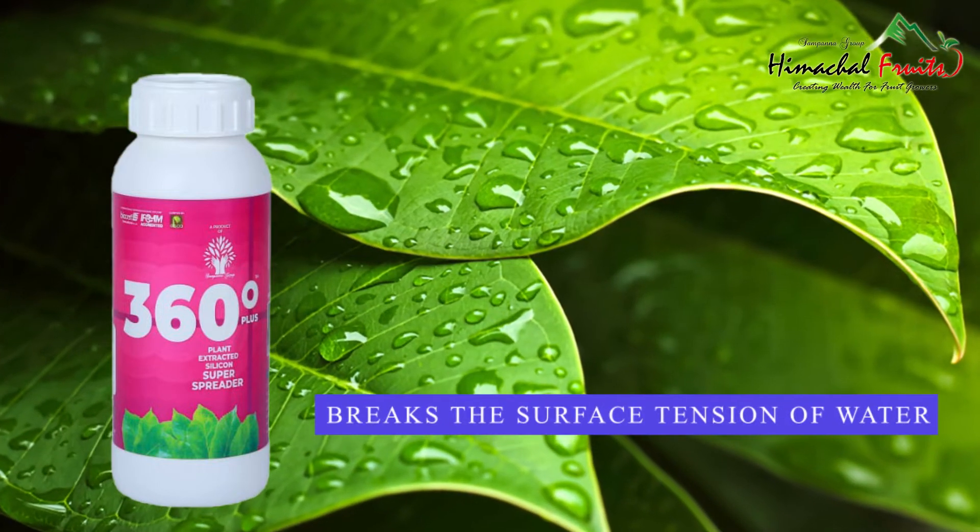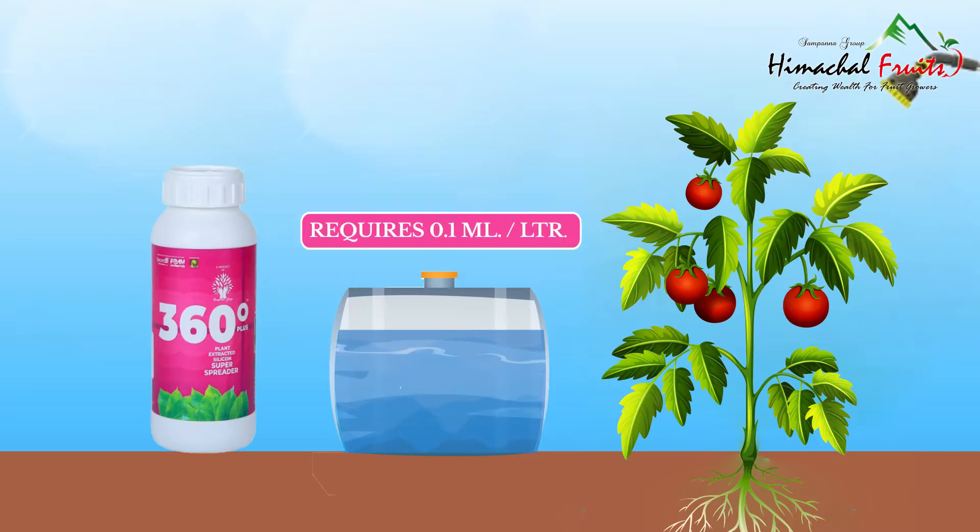360 Degree Plus breaks the surface tension of water and only requires 0.1 milliliter per litre.